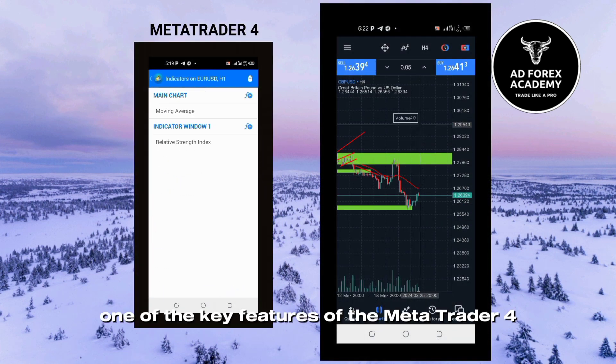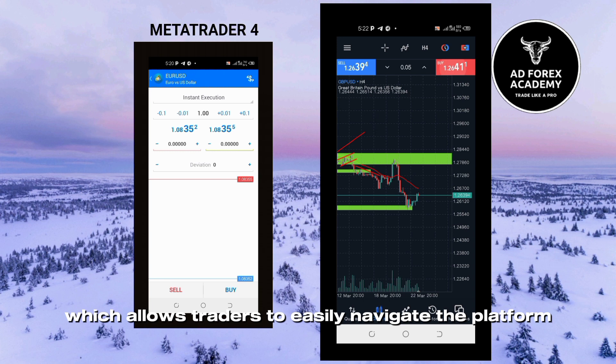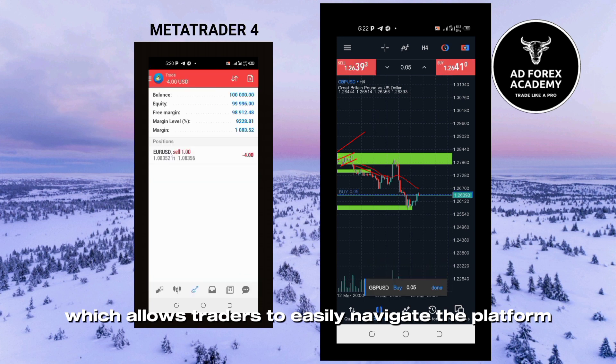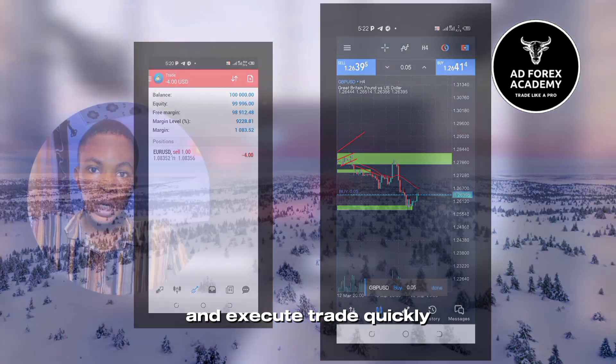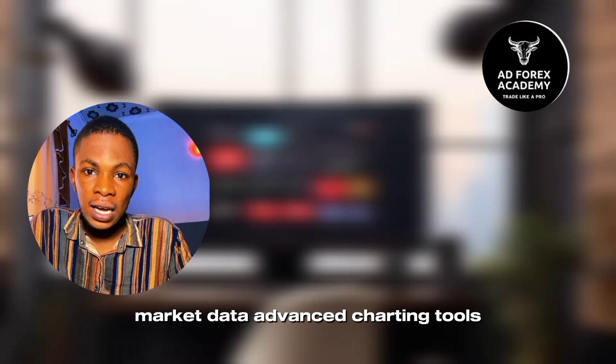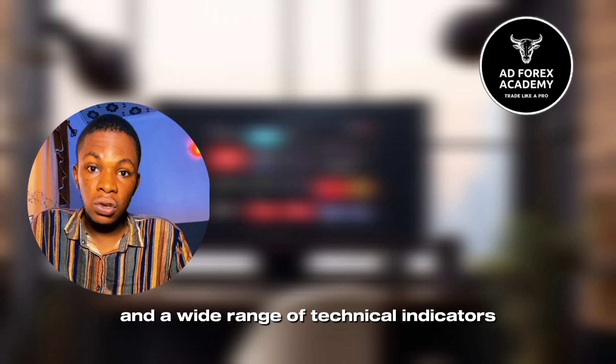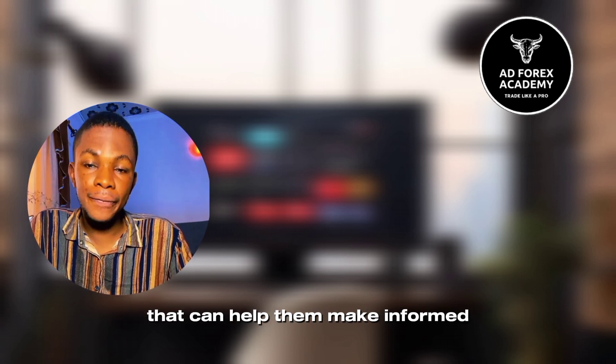One of the key features of the MetaTrader 4 and MetaTrader 5 app is its user-friendly interface, which allows traders to easily navigate the platform and execute trades quickly. The app also allows traders to access real-time market data, advanced charting tools, and a wide range of technical indicators that can help them make informed trading decisions.